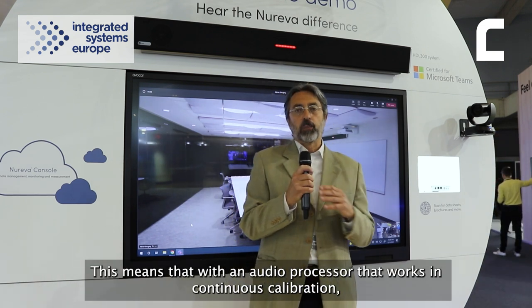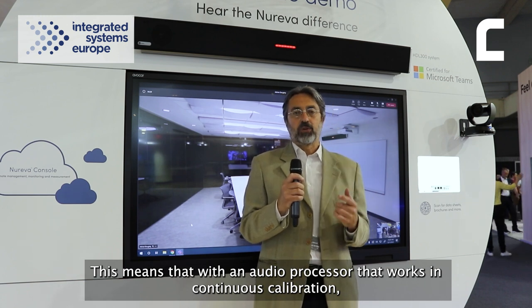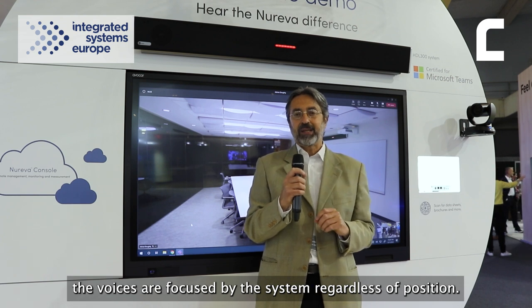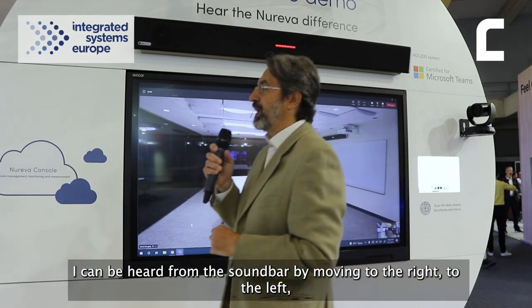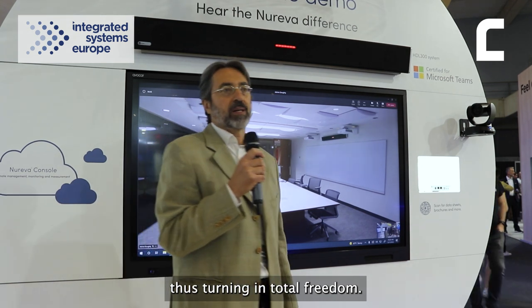Questo significa che con un processore audio che lavora in continua ricalibrazione, le voci vengono messe a fuoco dal sistema indipendentemente dalla posizione. Io posso essere ascoltato dalla soundbar muovendomi, dirigendomi a destra, a sinistra, girandomi — quindi in totale libertà.